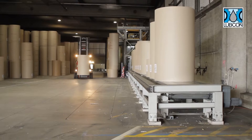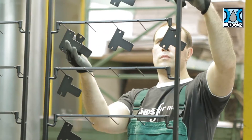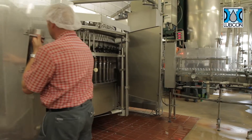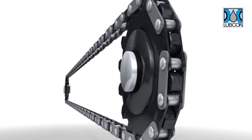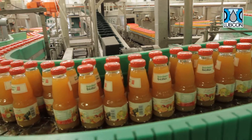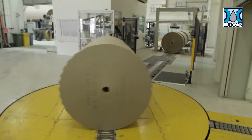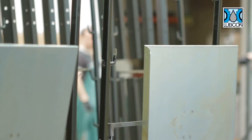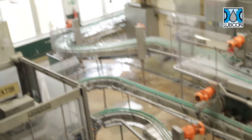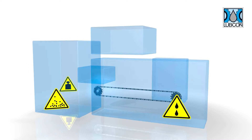When it comes to process optimization, a company's material flow places the highest demands on the timing and function of its conveyor units. The central element are the chain conveyors. But their regular and sufficient lubrication poses significant challenges for many companies. Constantly moving heavy loads, dirt and dusty surroundings, and the use of the lubricant itself take a heavy toll on the chain and jeopardize its correct function.